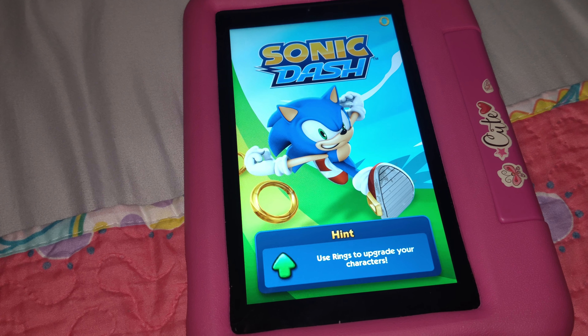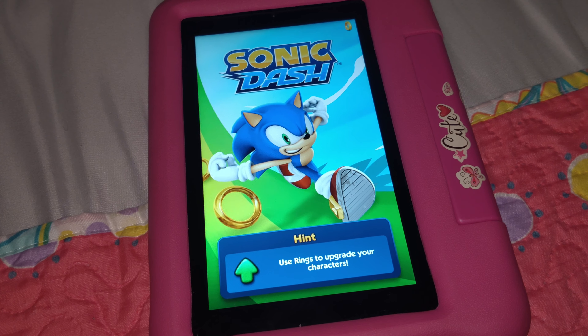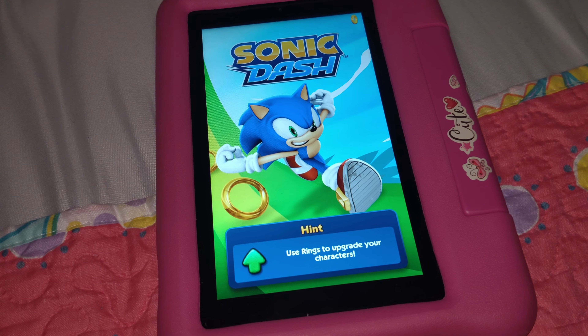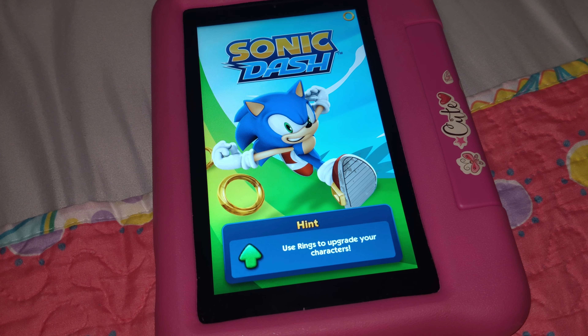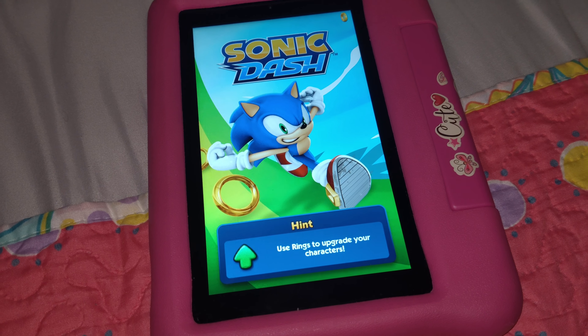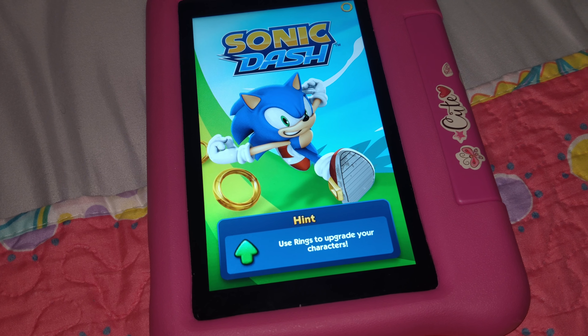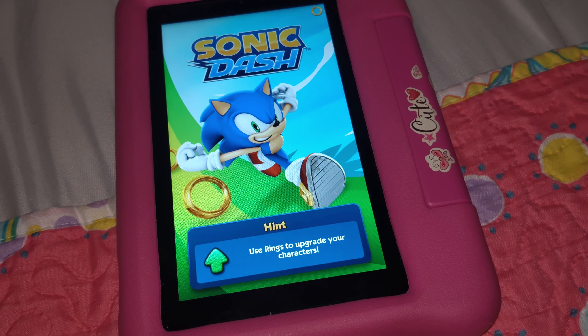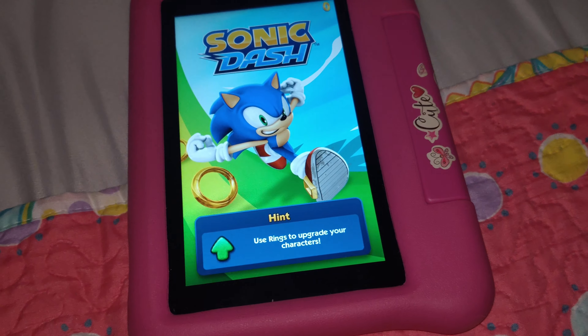Parents, please do yourself a favor — save your money and don't buy these for Christmas, because they all suck. They're all pieces of junk and you will have issues with these tablets. Yep, there you have it — it won't even play Sonic Dash. Thanks for watching.